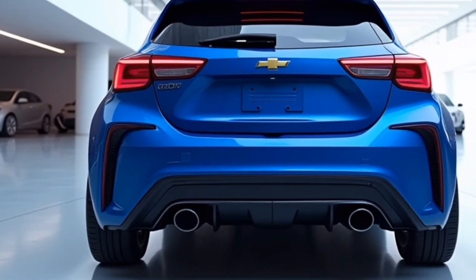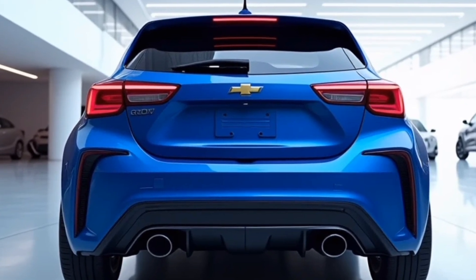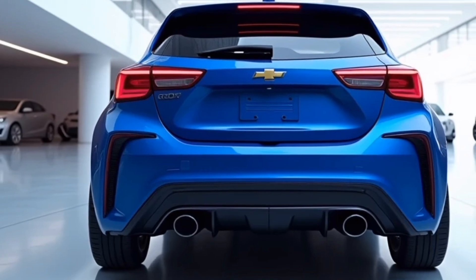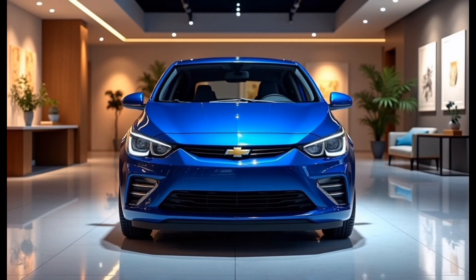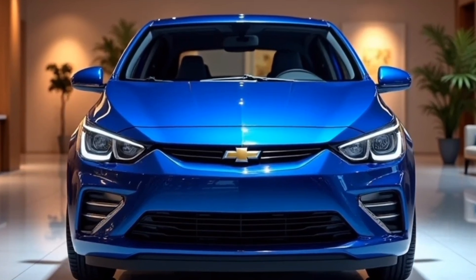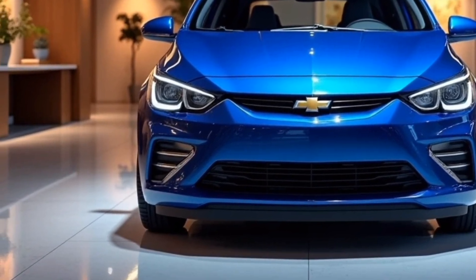It's clear that Chevy has taken a fresh approach with the 2025 Sonic's exterior, appealing to drivers who want a car that's compact but packs a serious punch in the style department. Overall, the exterior of the 2025 Chevrolet Sonic combines a sleek, aggressive design with functional features, enhancing not only its looks but also its aerodynamics. It's a compact car built for today's urban driver, with a design that's meant to turn heads.